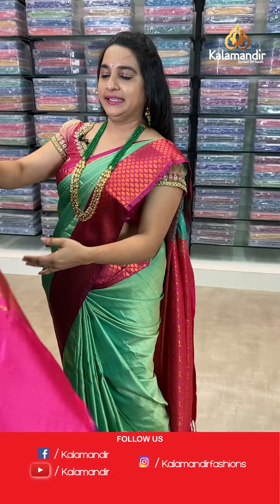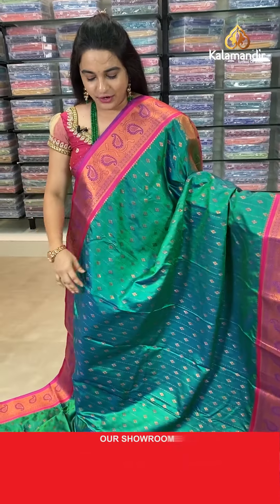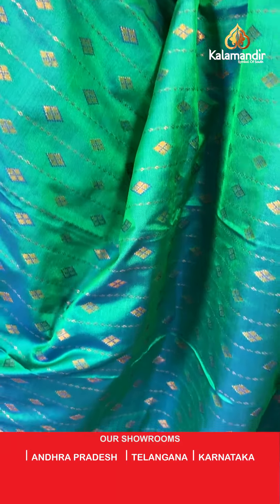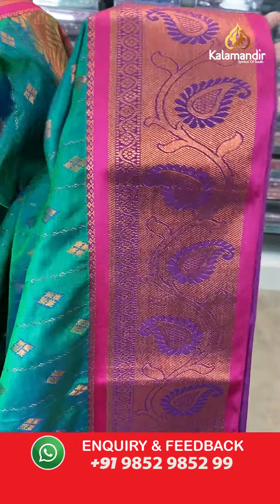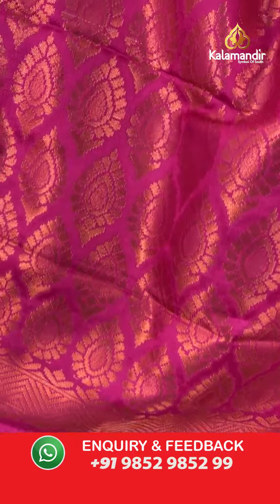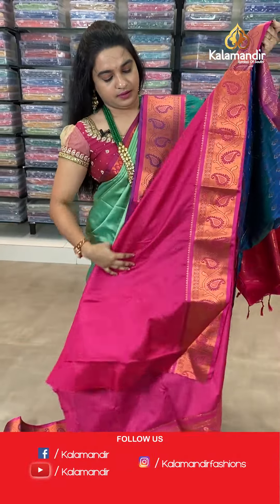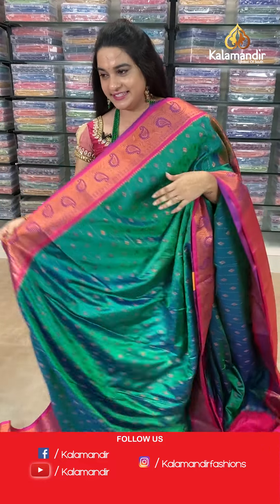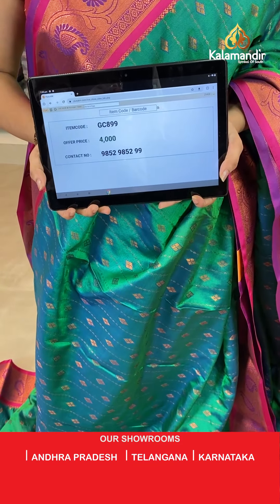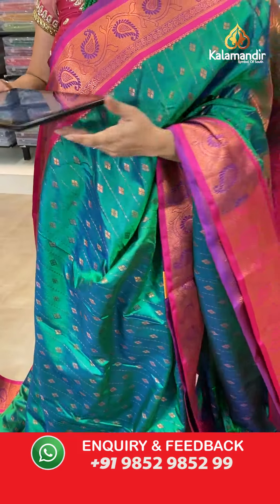Next saree — peacock green and pink color combination. The body has diamond booties. The border is contrast with parsley and leaf. The pallu is a contrast pallu with leaf motives. Paired with a contrast self-imposed design blouse. Saree code: GC899, price 4000. Take screenshot and share on WhatsApp.